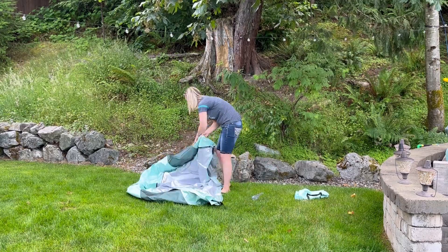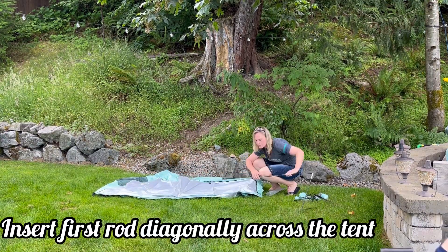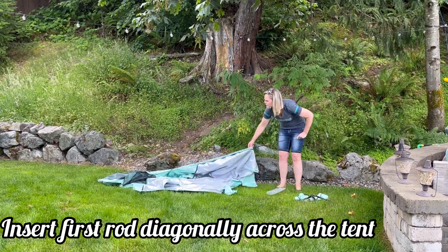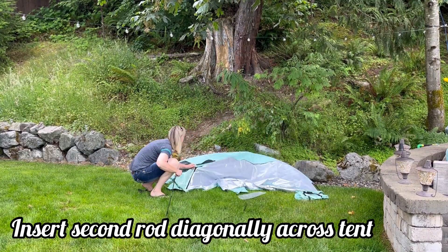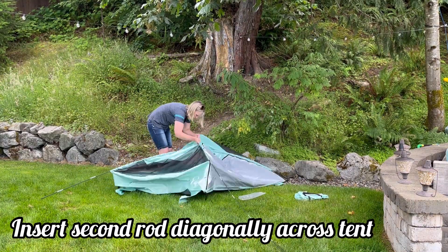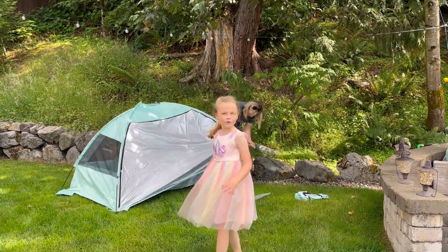Hey everyone, I'm going to show you this really nice, easy-to-set-up pop-up tent. First, you insert the rods diagonally across the tent right through the little fabric slots. Then you insert the second ones diagonally going the other direction, and then it pops up — that's why they call it a pop-up tent.